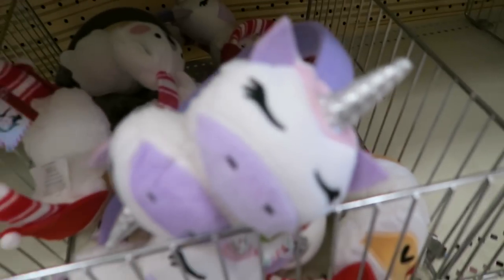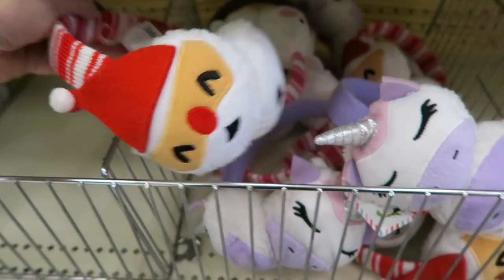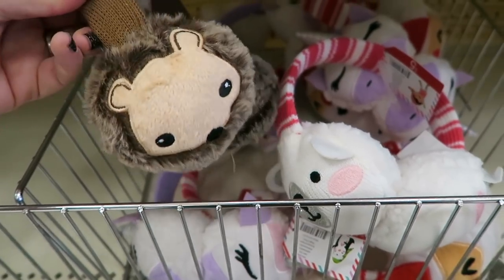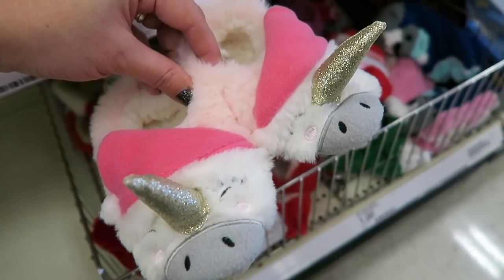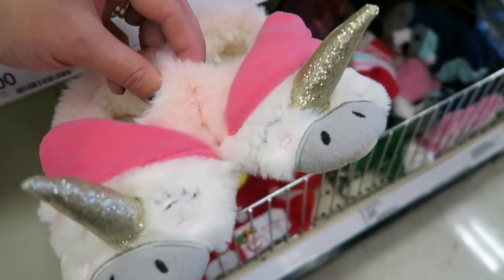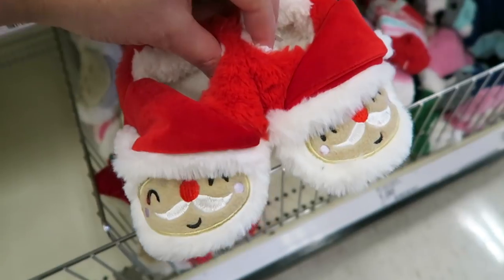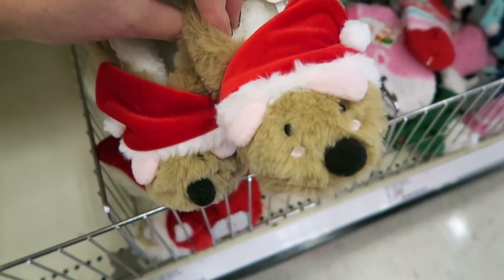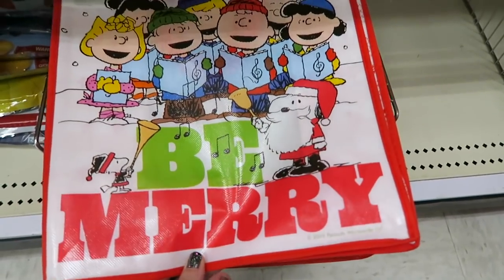We also just spotted some of these adorable earmuffs right here - they have some of these unicorn ones, and then they also have some Santa ones, some of the polar bear ones, and these are five. Oh my goodness - are these not the cutest little slippers you have ever seen? I love these - these slippers are five. I just think these are so adorable, look how sparkly the little horns are. And then they have some Santa ones and then some of these others.